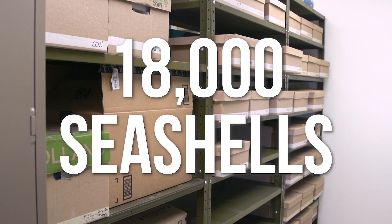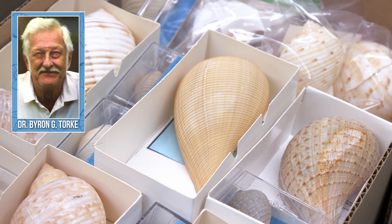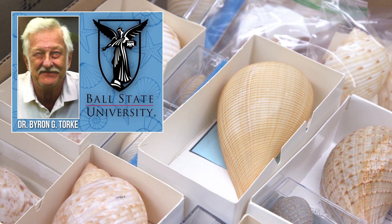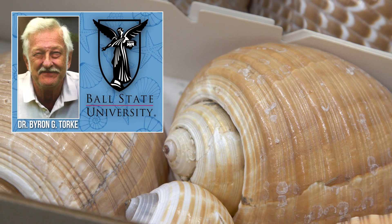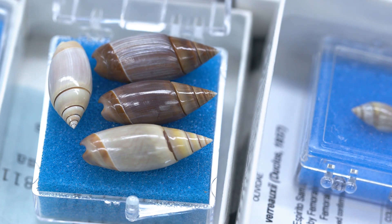Just recently, Jochen and Martin from the Invertebrate Zoology Collection went down to Munsee, Indiana to pick up a huge shell collection of more than 18,000 seashells that were amassed by the late Dr. Byron G. Tork, who was a longtime faculty member at Ball State University and a huge fan of shells. His widow Sally donated the collection to the Field Museum, where they will be studied and cared for in perpetuity. But sometimes we do purchase items for the collection too.